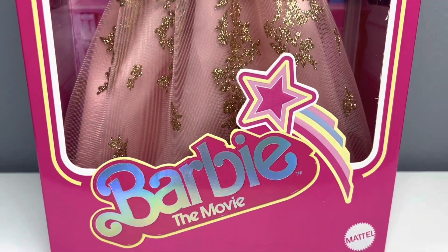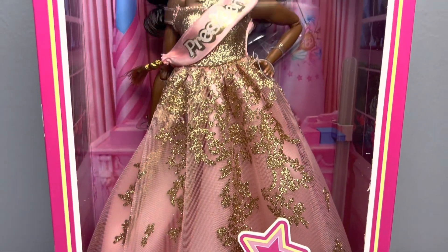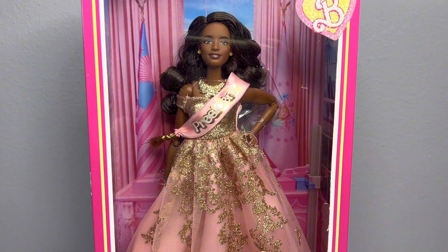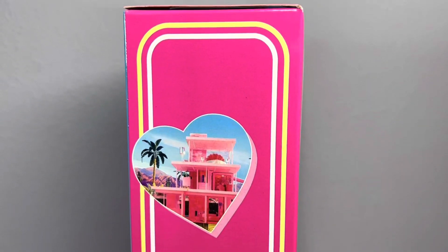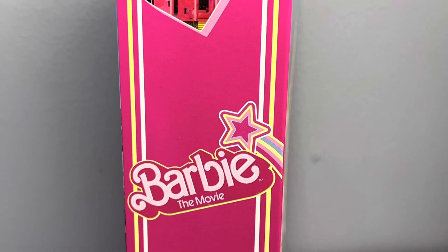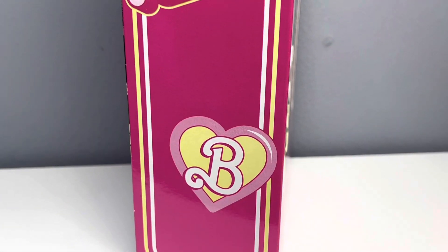This is the front of the box and it says Barbie Movie, which the logo is absolutely cute and the box is so cute — I definitely want to get another one to keep in box. On the side of the box there's a photo of the dream house in a heart shape and it says Barbie the Movie.